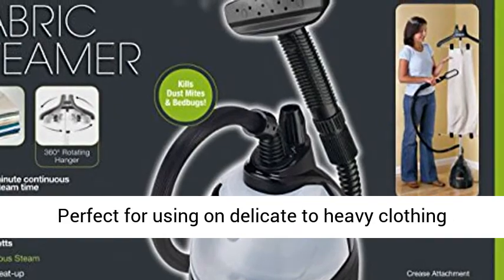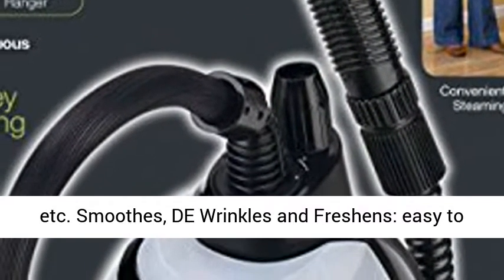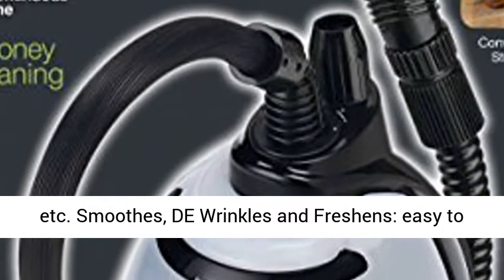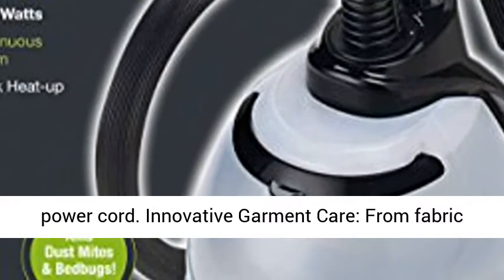Perfect for using on delicate to heavy clothing fabrics as well as window coverings, upholstery, etc. Smooths, de-wrinkles, and freshens. Easy to fill removable 66-ounce water tank and 9-foot power cord.